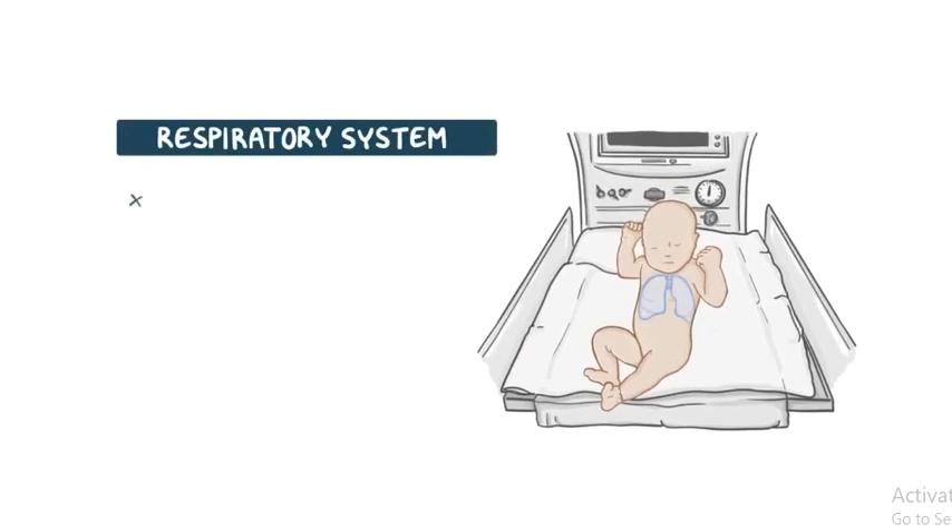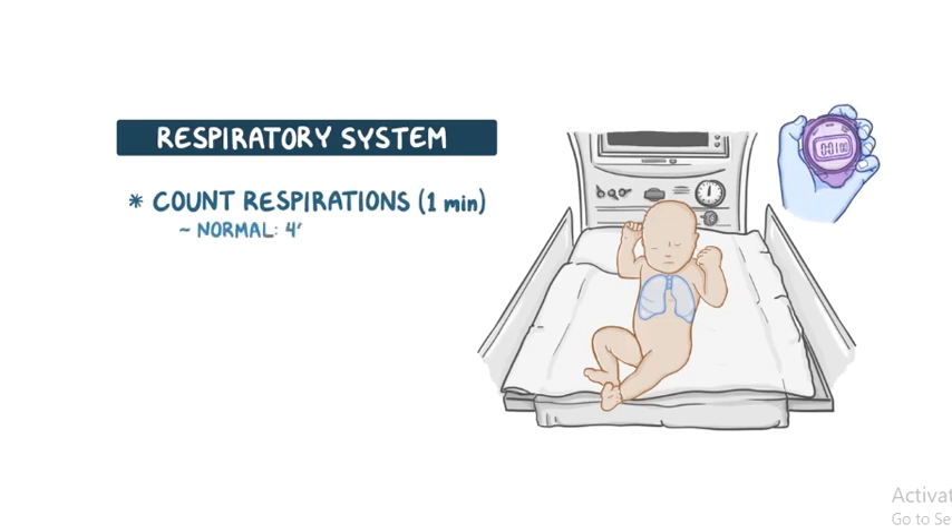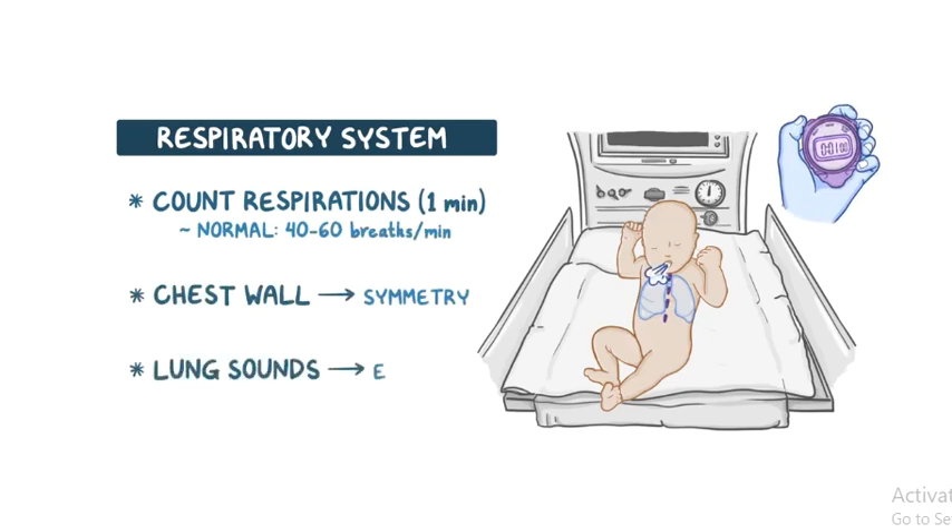The respiratory system is evaluated by counting respirations over a full minute, because breathing in neonates is irregular. The normal rate is 40 to 60 breaths per minute. The chest wall should be examined for symmetry, and lung sounds should be equal throughout.